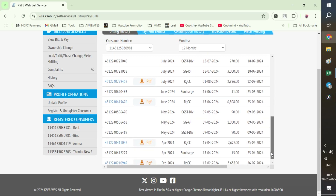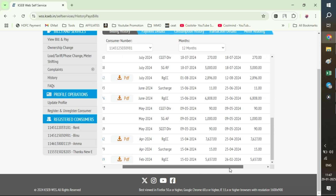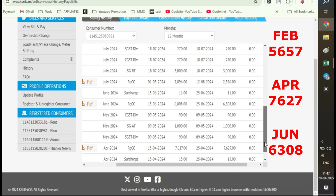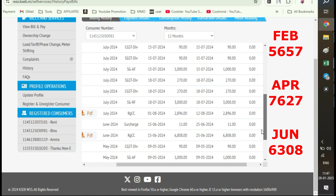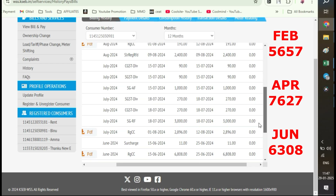We have an option to see the bills which we have paid during the past one year. The bill we paid in February was Rs. 5,657. In April, it was Rs. 7,627. In June, it was Rs. 6,308.